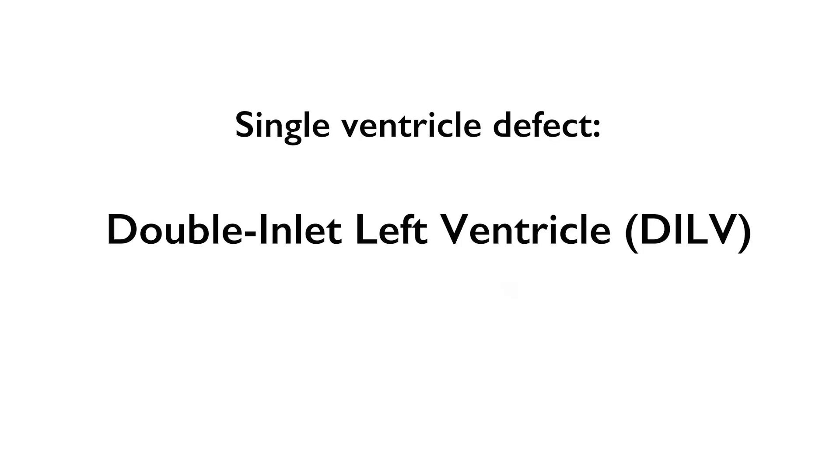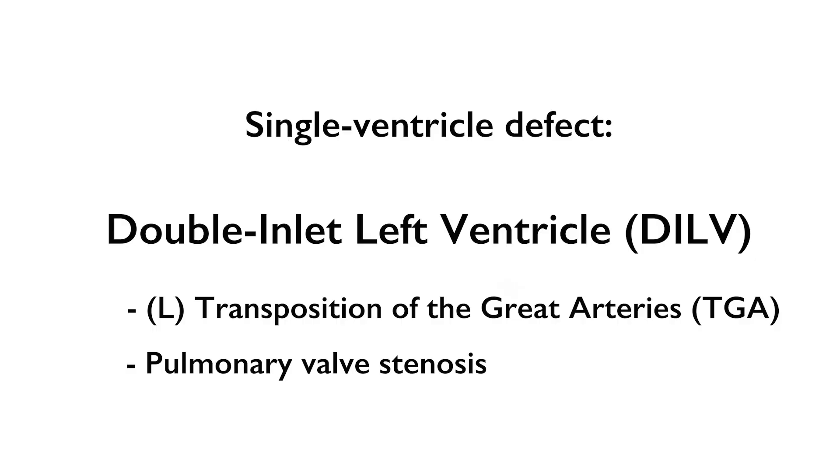Our baby has a single ventricle defect called double inlet left ventricle, with transposition of the great arteries and a little bit of pulmonary stenosis.